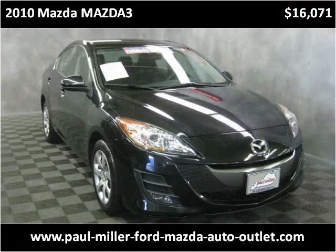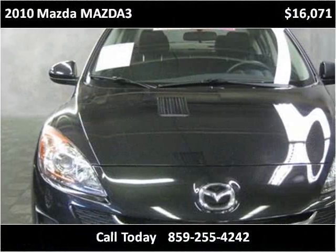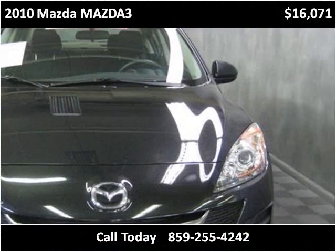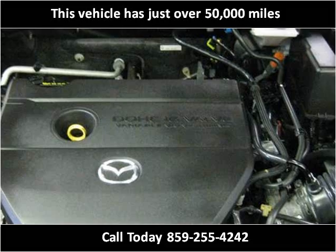This 2010 Mazda Mazda 3 is available from Paul Miller Ford Mazda Auto Outlet. This vehicle has just over 50,000 miles.